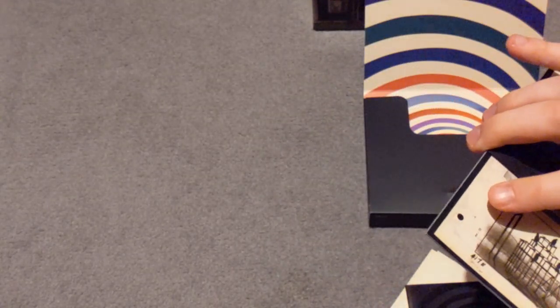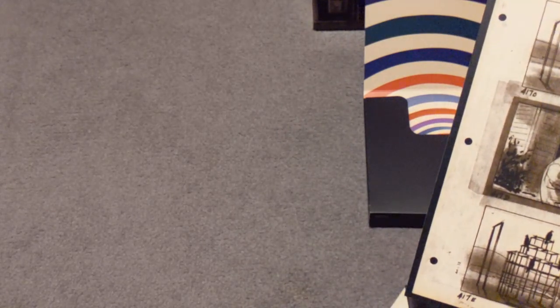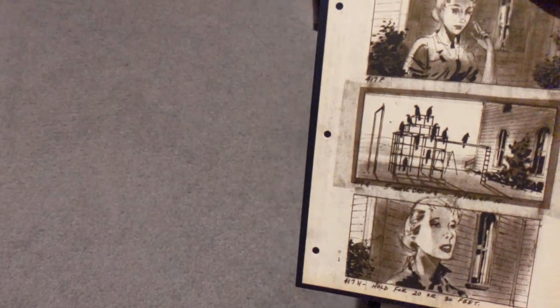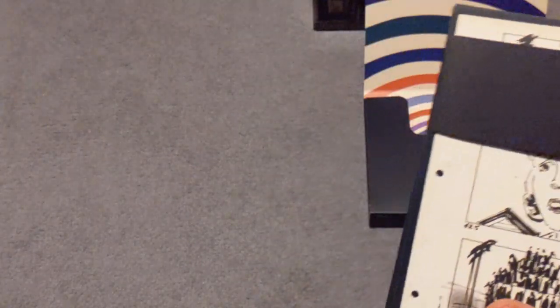This looks like original storyboards. I'm just going to try and slide this out. This looks like it's from The Birds — and yes, they're all from The Birds I think. Very nice.